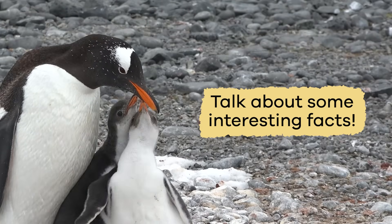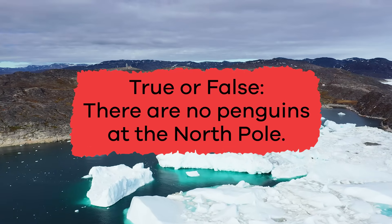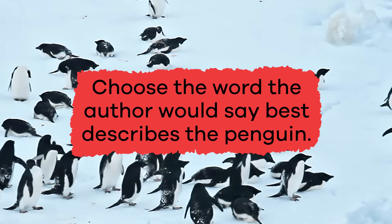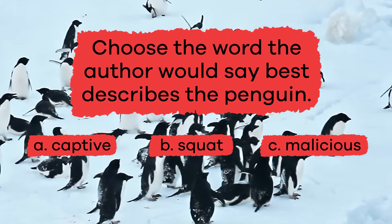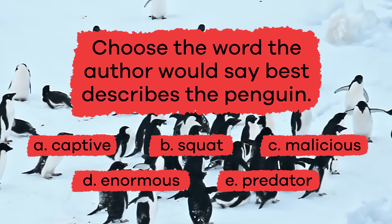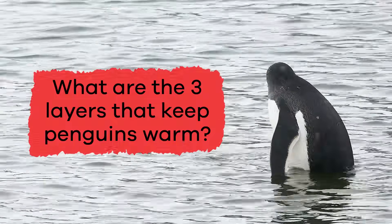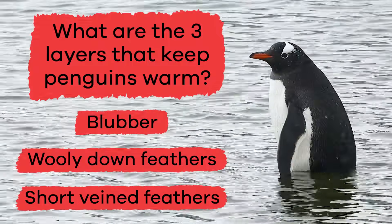Let's review to see what you remember. True or False: There are no penguins at the North Pole. If you said true, you're right! Choose the word the author would say best describes the penguin: A. Captive, B. Squat, C. Malicious, D. Enormous, E. Predator. If you chose B, Squat, you got this one right! What are the three layers that keep penguins warm? They have a layer of blubber, a layer of woolly-down feathers, and a layer of short-veined feathers.